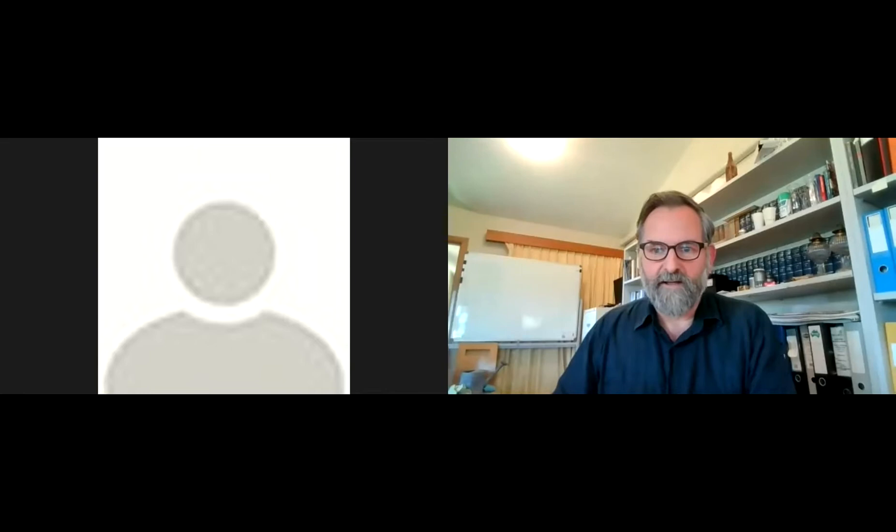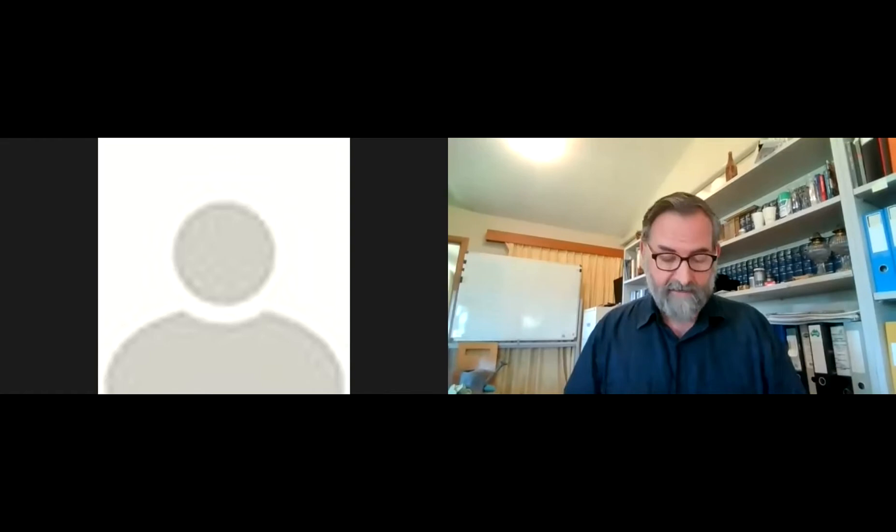Thank you, Nerida. Hello everybody, thank you for joining us today. I'm coming to you today from Darragh country in Rouse Hill in Sydney's northwest. And today I'll be talking about the colonial bungalow.